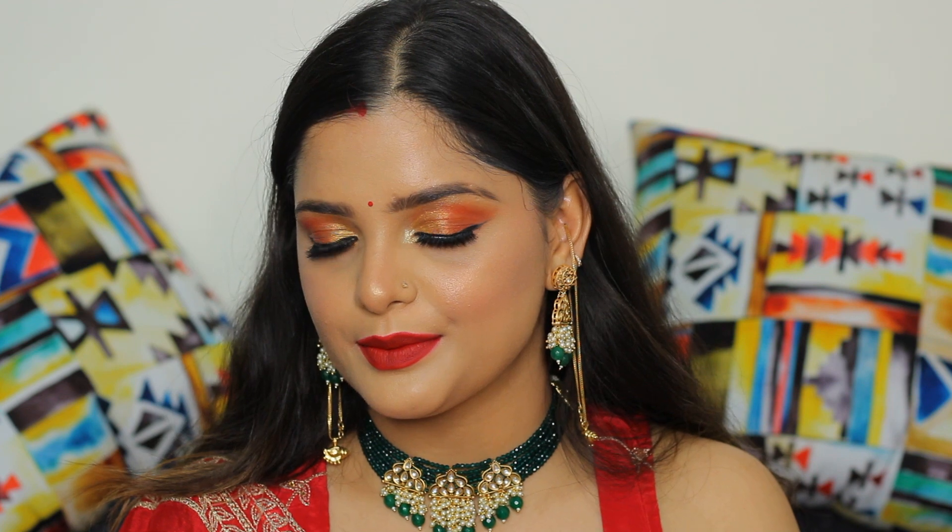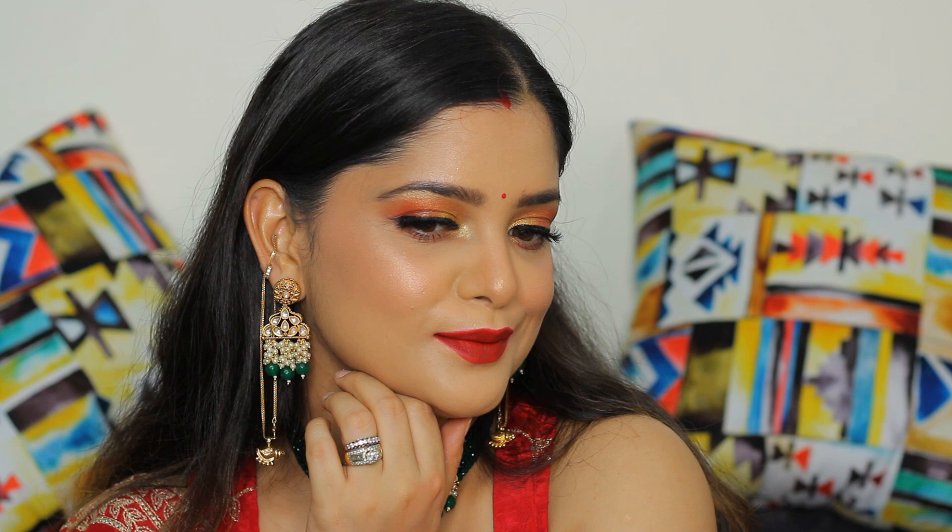Hello everyone, welcome back to my channel. This is Khushu Mattu and today I'm going to create this beautiful makeup look for newlyweds. I have paired this look with my red attire and green jewelry. If you are a newlywed and you're wondering how to do a makeup which lasts longer, this tutorial is going to help you for sure.